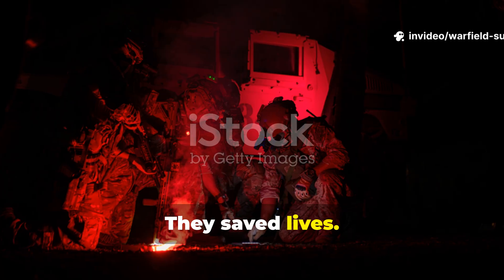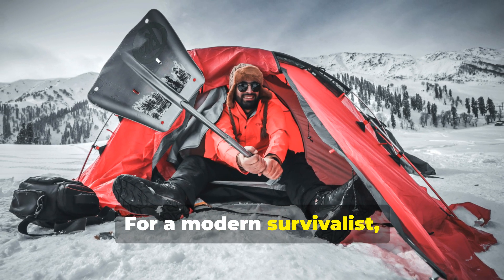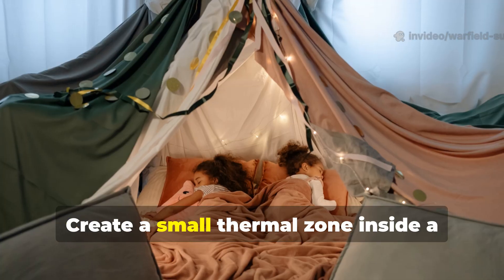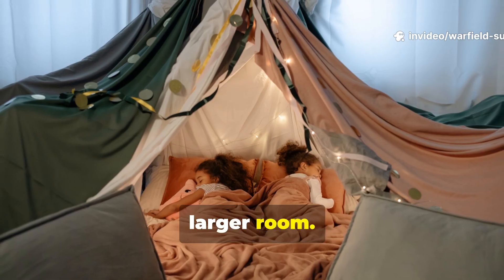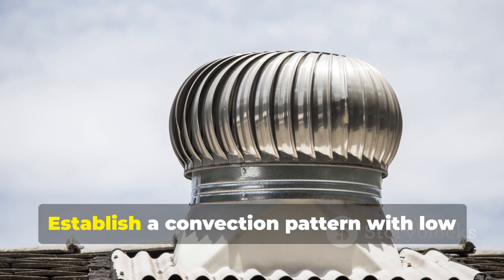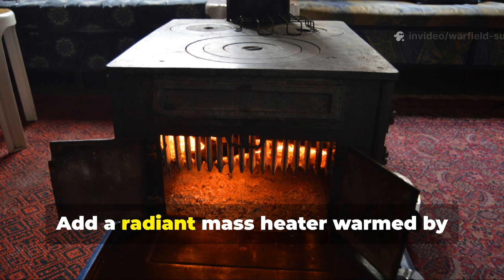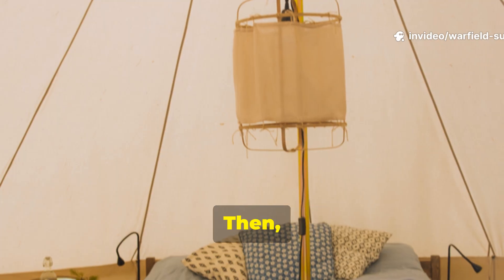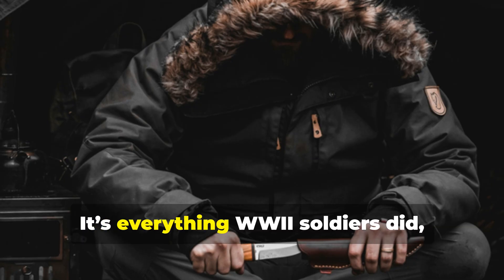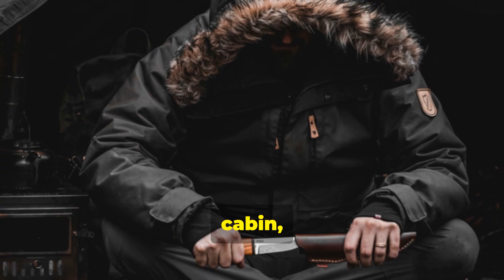They saved lives. For a modern survivalist, combining these principles is straightforward: create a small thermal zone inside a larger room, seal it intelligently but not suffocatingly, establish a convection pattern with low intake and a tiny high exhaust, add a radiant mass heater warmed by minimal fuel, then elevate your sleeping area so the coldest air stays below you. It's everything WWII soldiers did, adapted for a living room, cabin, or tent.